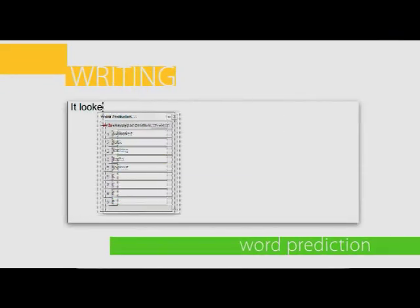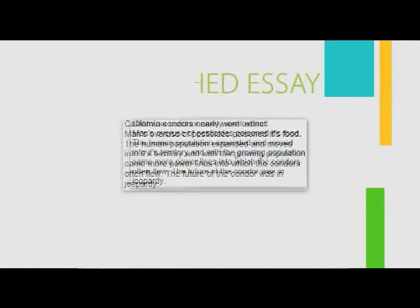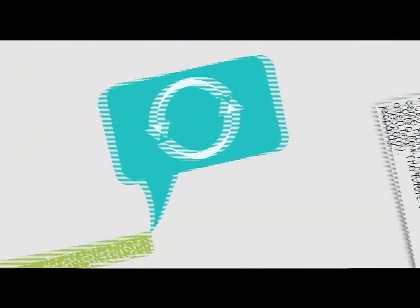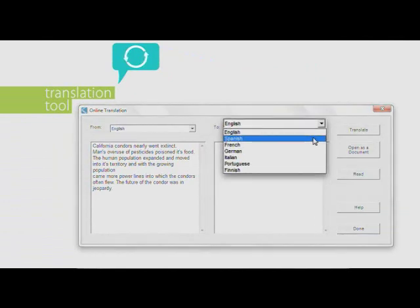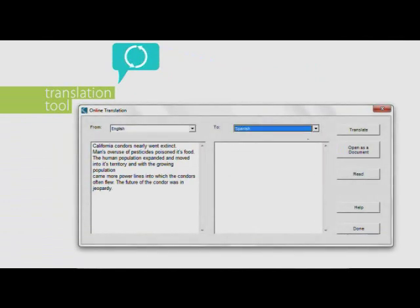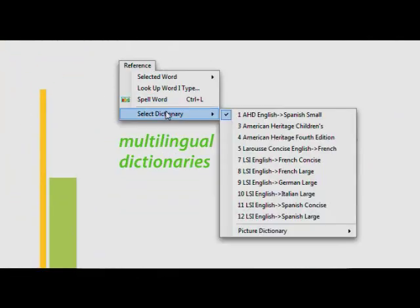Writing is expedited with tools such as word prediction, and students are guided from research to outline to finished essay. English language learners benefit from the translation tool, which turns digital text into both written and audible Spanish, French, and other languages. Multilingual dictionaries are only a click away.